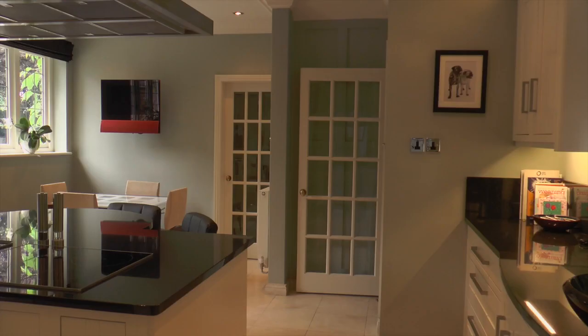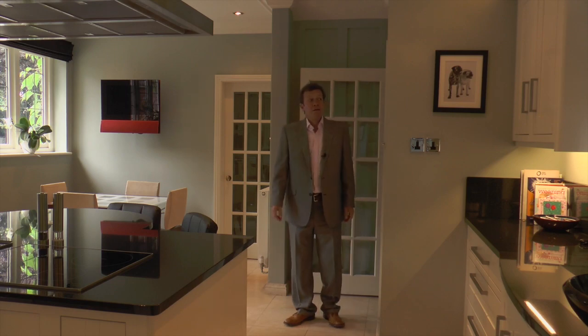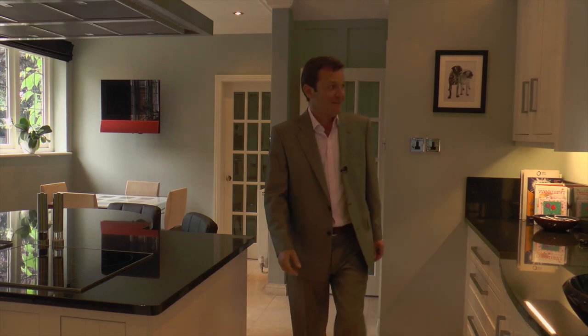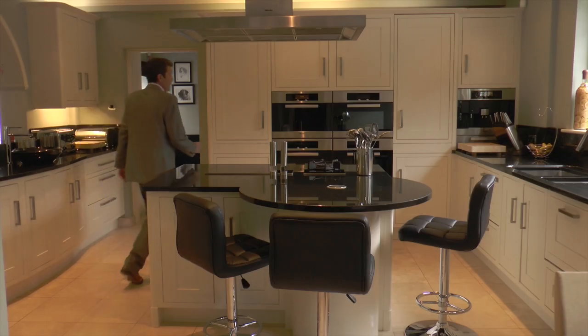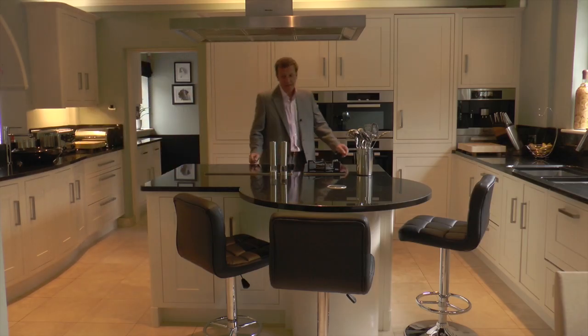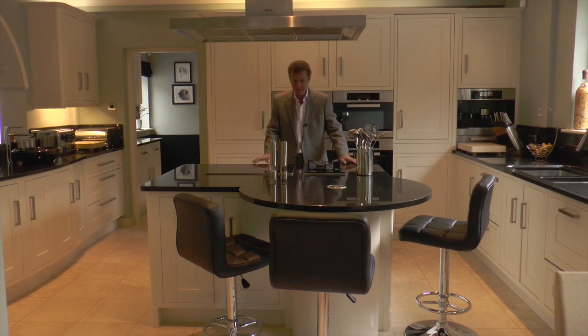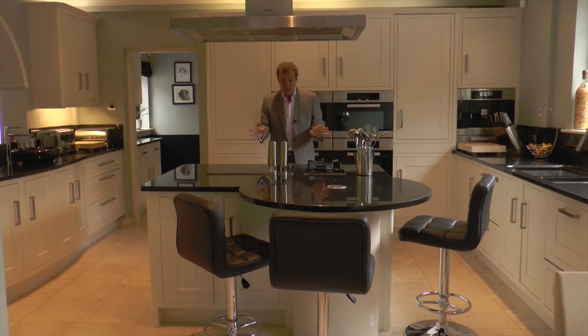And then it's on to this. I knew by the quality and the luxury of this home that we were going to have a fabulous kitchen — and well, they really have. There are granite work surfaces everywhere, including this central island. The electrical appliances are by Miele.